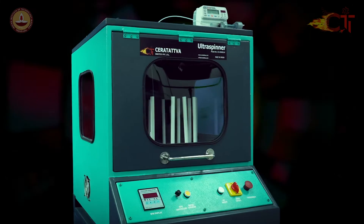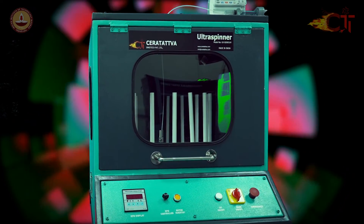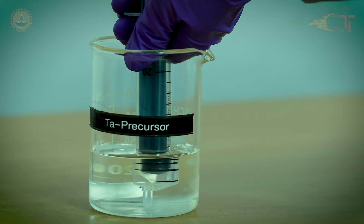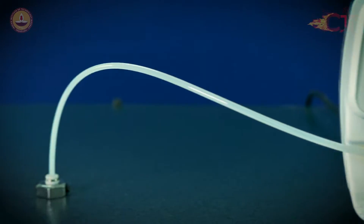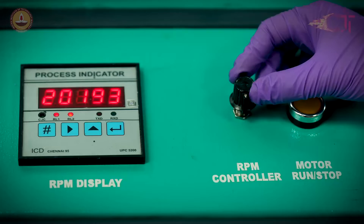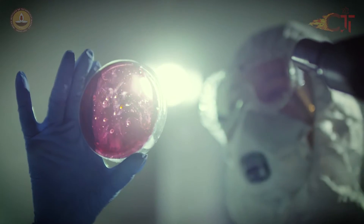The ultra spinner — the game-changer from an IIT Madras research stable — is ready to disrupt the industry of polymer and ceramic fiber manufacturing. With its unique amalgamation of safety and high throughput, it is ideal for both industry and academia alike.